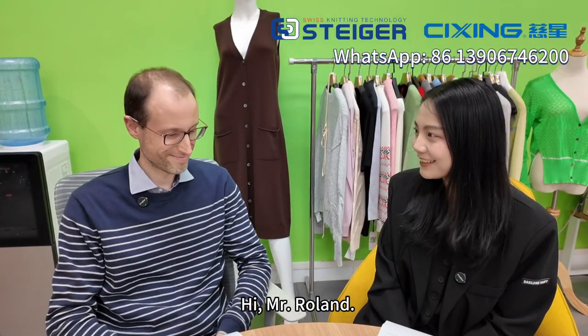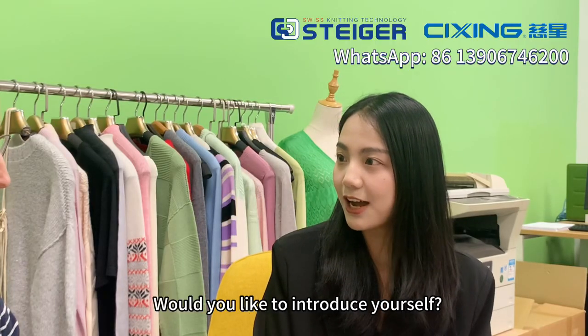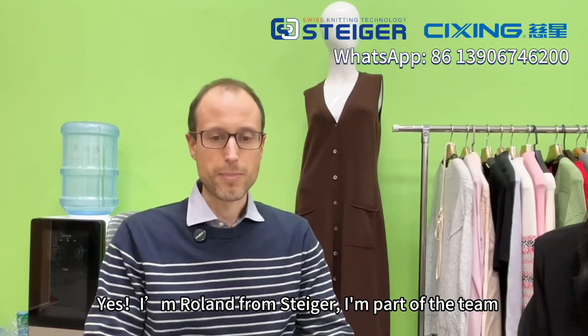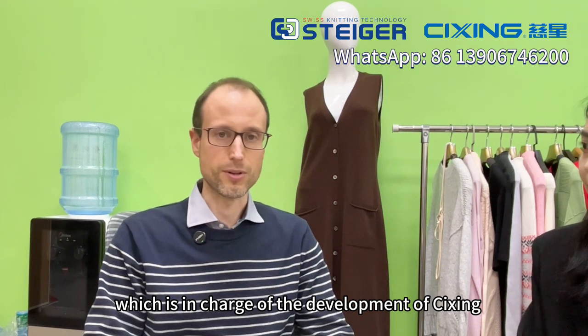Hi, Mr. Laurent. I'm Hila from Cixing. Welcome to Cixing. Would you like to introduce yourself? Yes, I'm Roland from Steiger. I'm part of the team which is in charge of the development of Cixing programming software Model Plus.